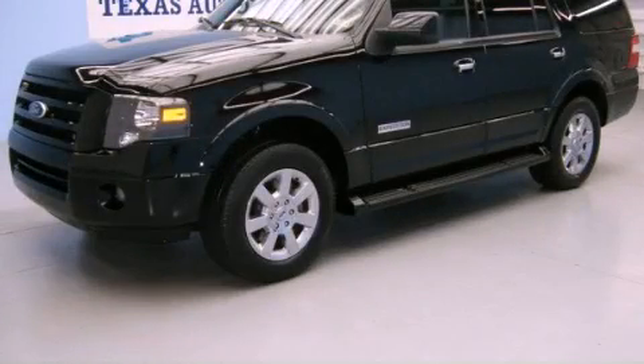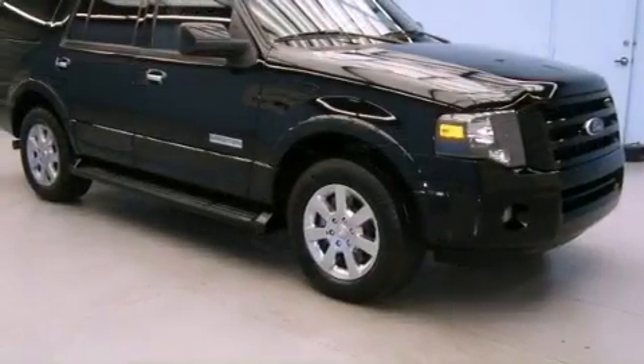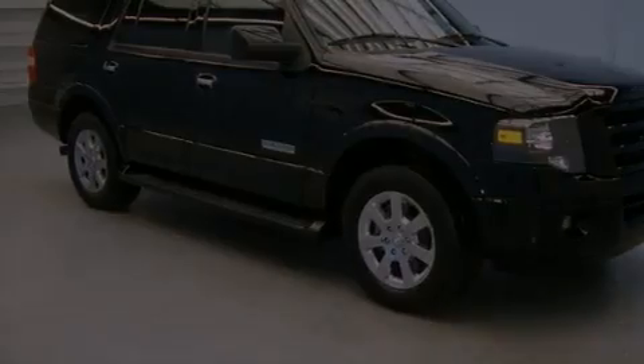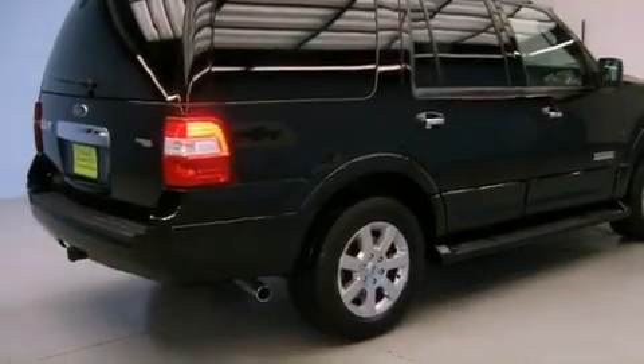This is a 2008 Ford Expedition, a vehicle with safety, comfort, and space. It features a 5.4-liter, eight-cylinder engine and an automatic transmission.